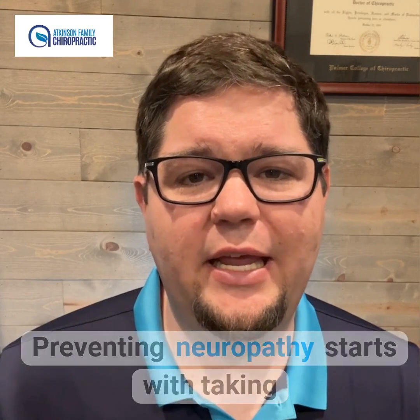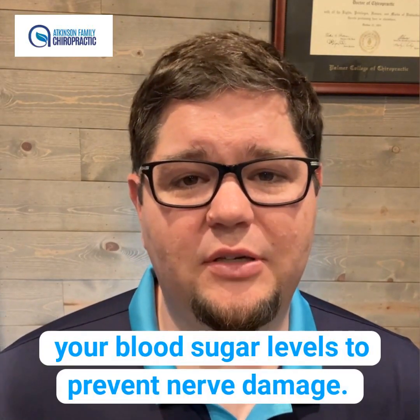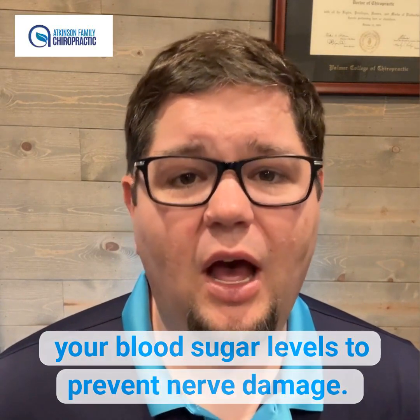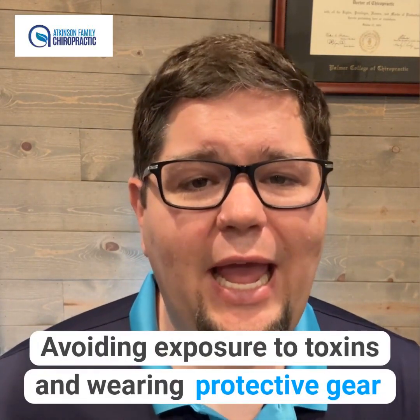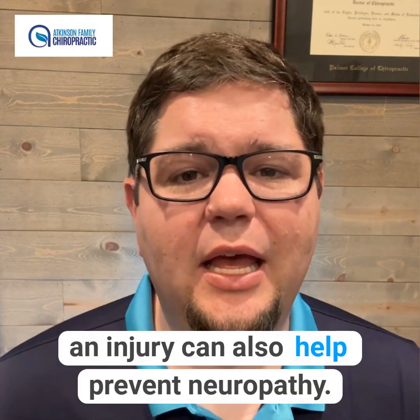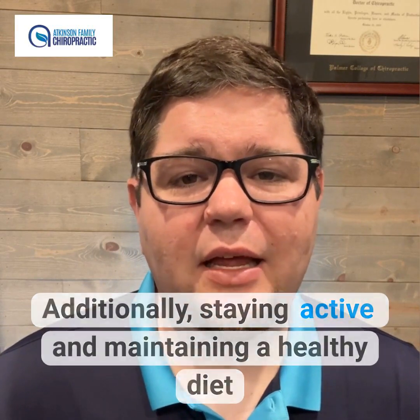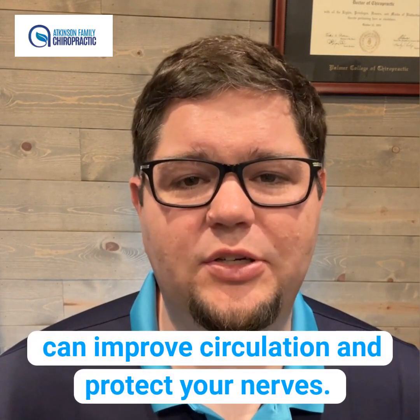Preventing neuropathy starts with taking care of your overall health. If you have diabetes, it's important to manage your blood sugar levels to prevent nerve damage. Avoiding exposure to toxins and wearing protective gear when participating in activities that may lead to an injury can also help prevent neuropathy. Additionally, staying active and maintaining a healthy diet can improve circulation and protect your nerves.